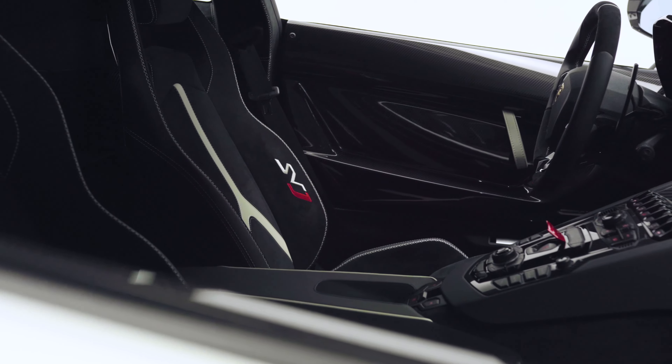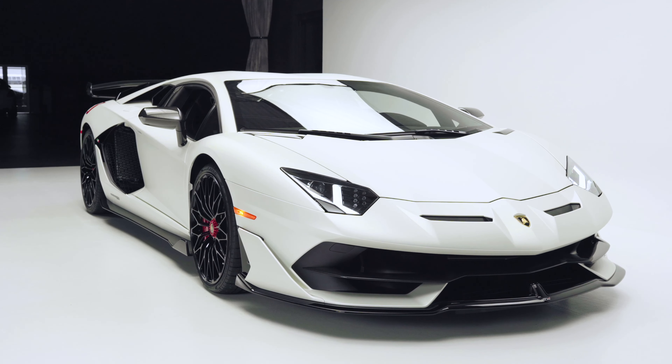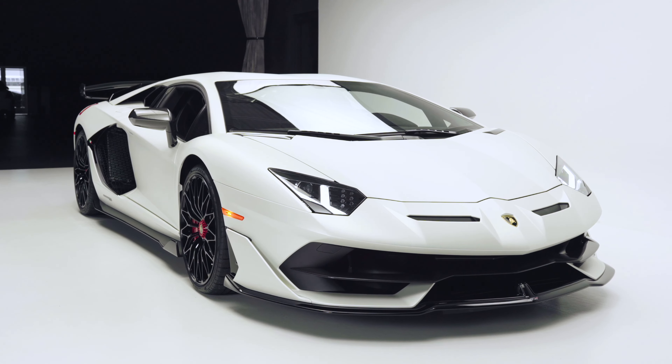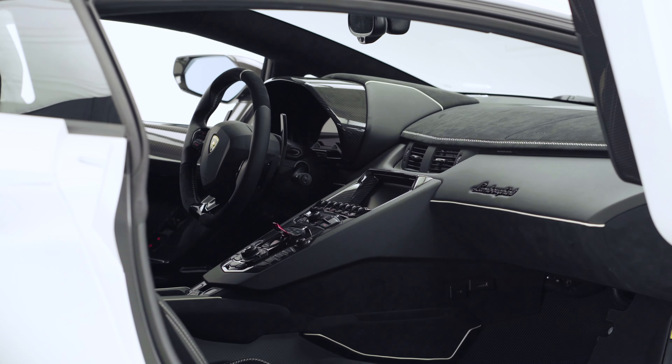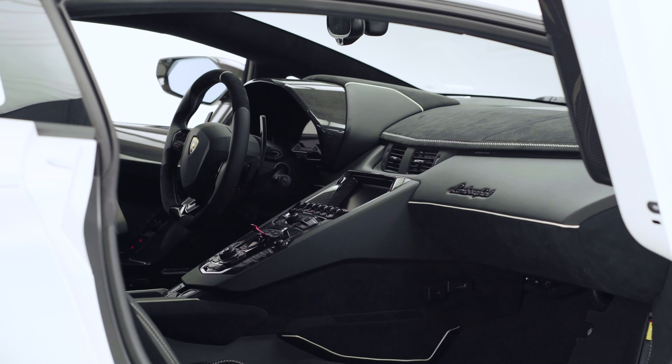I'm just going to jump inside the car so we can see more of the interior. Inside the cabin, there's lots of Alcantara leather and carbon fiber, just to make this car really that much more special.